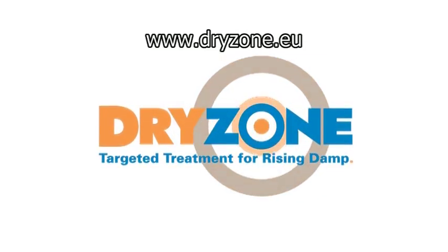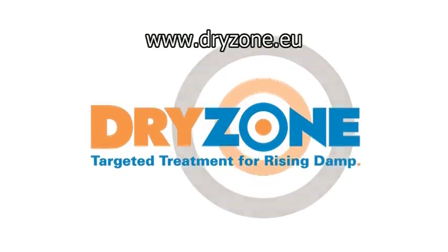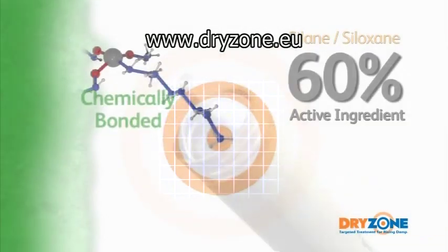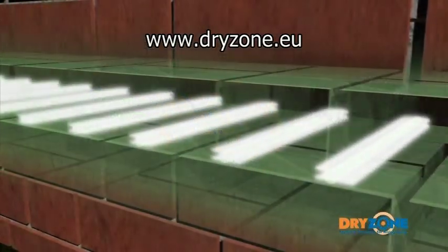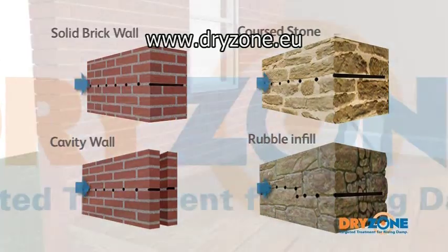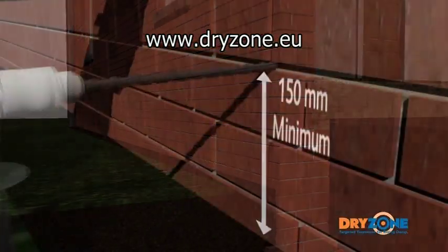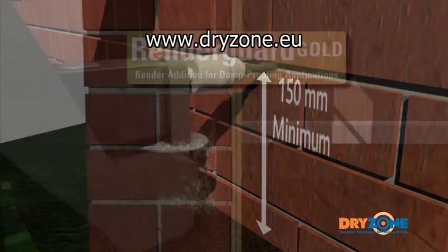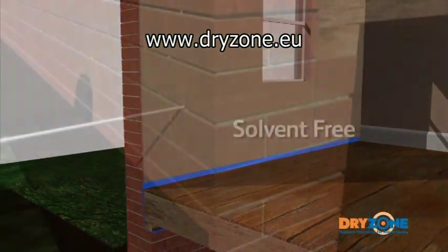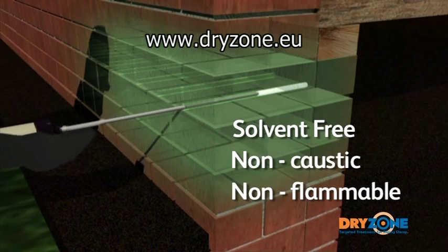DryZone Damp Proofing Cream is a groundbreaking and effective solution for the problem of rising damp. Our patented high-strength formulation offers excellent protection against rising damp and ensures superior penetration into bricks, masonry and mortar. DryZone is three times faster to install than traditional chemical injection systems, minimising inconvenience and disruption to the householder. Because it is solvent-free, non-caustic and non-flammable, it is also safer to use.